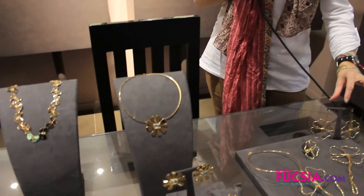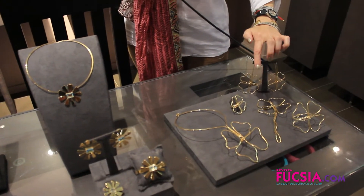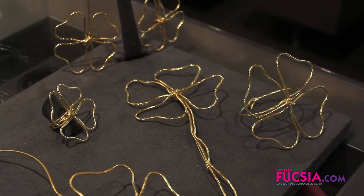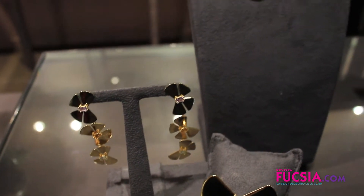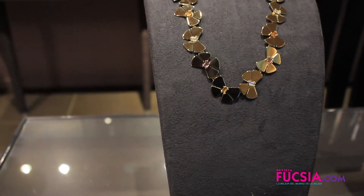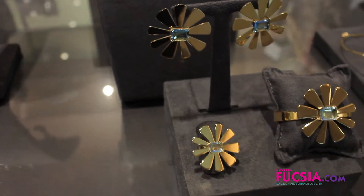Esta es la colección que trae de manera muy novedosa colores dorados, formas de tréboles, de flores, de mariposas con piedras preciosas en los moños, y es una colección que es perfecta para la Navidad.